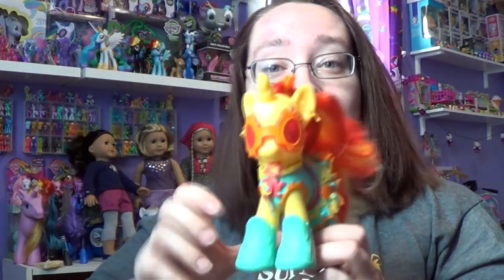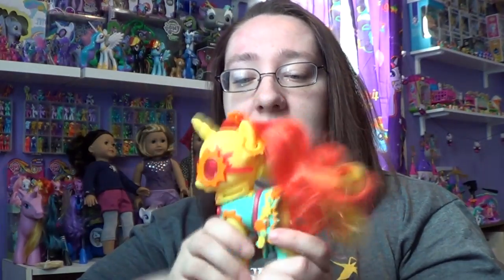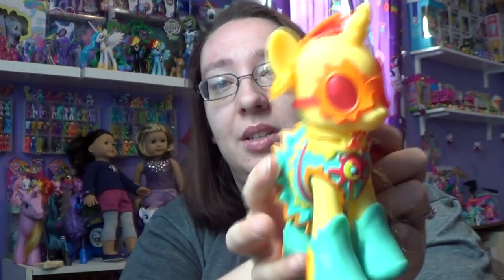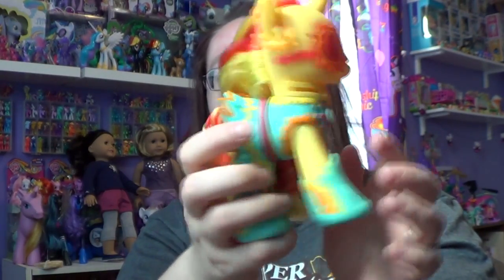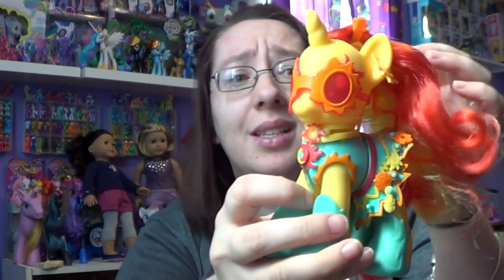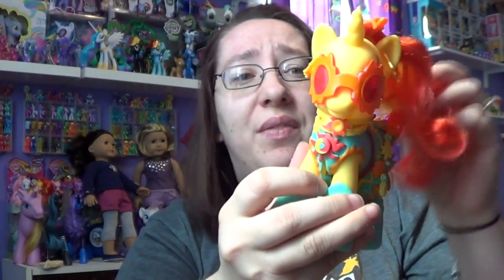I absolutely adore the Sunset Shimmer. A lot of you know that I love the fashion styling ponies — in my opinion these are a nice, gorgeous size to collect. They're big so they take up a lot of room, but that's okay, they are my favorite to collect. And especially this one because she comes with so many little accessories. Finally a Sunset Shimmer — I am so happy!